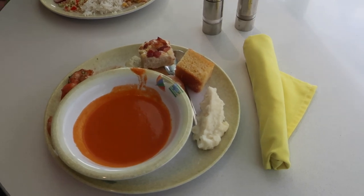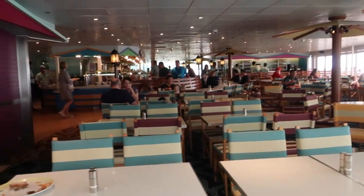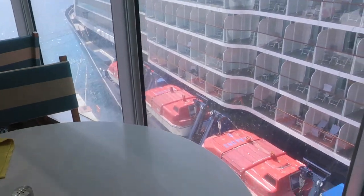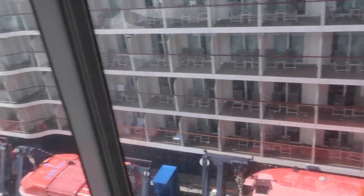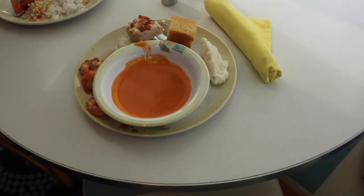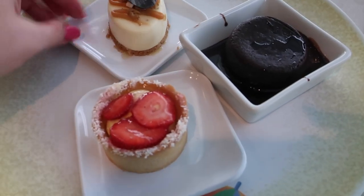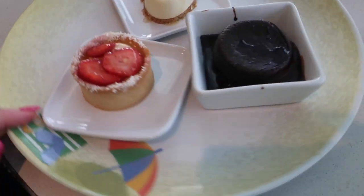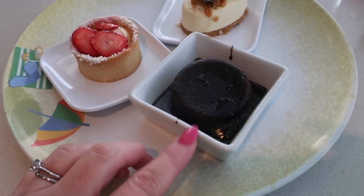We are back on the ship at Cabanas, so we got our lunch started here. It's a lot less crowded obviously because there's a bunch of people still out at port. We have this big ship next to us going all the way up. We're going to grab our drinks for lunch and then do some activities on the ship. We got a number of different desserts to try — there's a little pecan cheesecake, a strawberry tart, and some chocolate pudding in a kind of cake form.